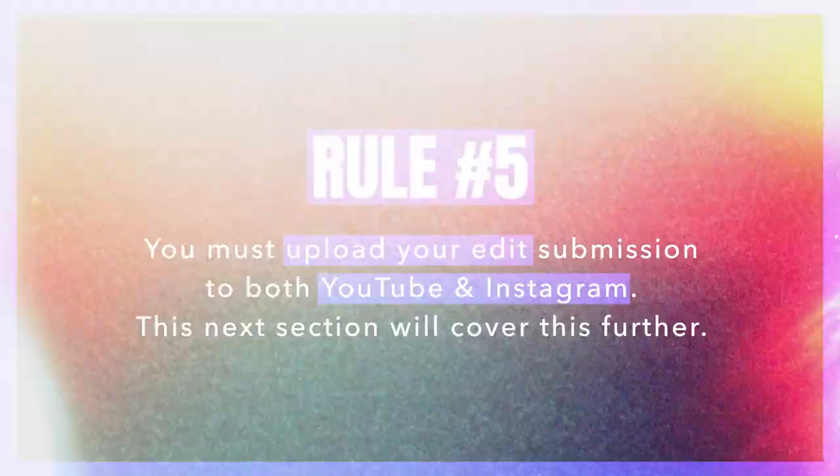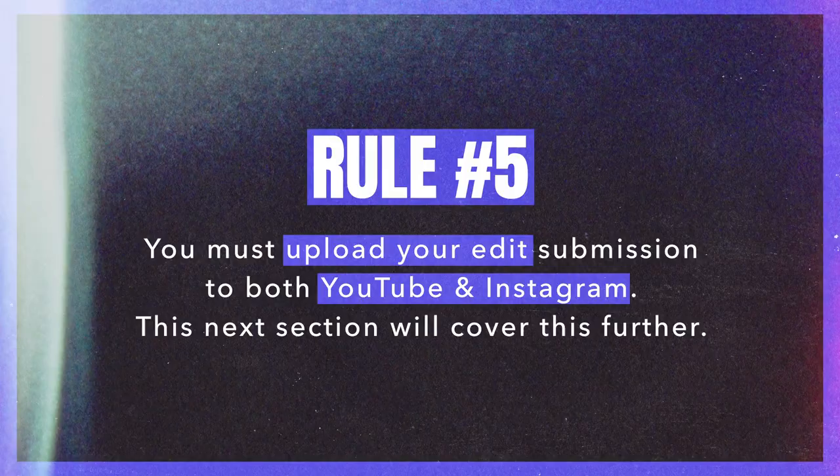Rule number four: you must use copyright-free music. Whether you have an Artlist subscription, a Musicbed subscription, or whatever route you're going, the music and sound effects you use must be royalty free. We don't want to hear Hans Zimmer's Interstellar soundtrack. The winner's commercial is going to live at the top of the landing page and probably be run as a social media ad, so if you're using copyrighted music, we simply cannot consider your submission. Please use royalty free music and sound effects in your edit.